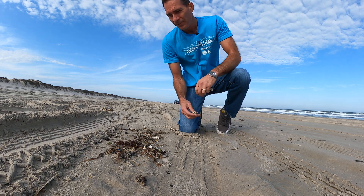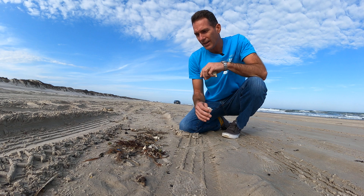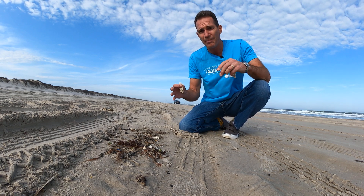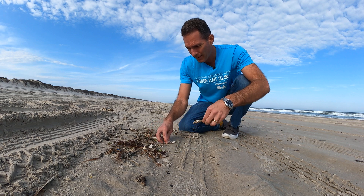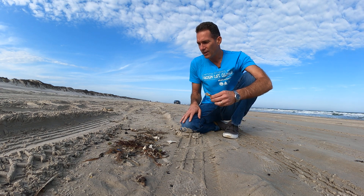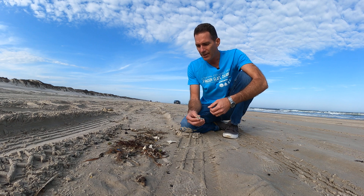Today for beachcombing we've got a lot of stuff washing up. A lot of it looks the same as what we've seen in the past. We just had this crazy cold stunning event, so a lot of stuff died — not only vegetation but a lot of fish — and we're starting to see the effects of that. This happened about three weeks ago.